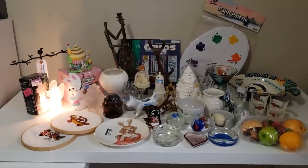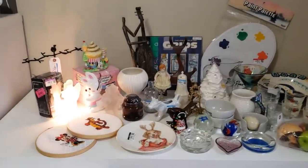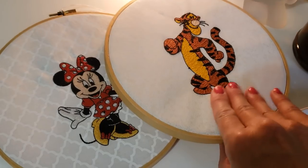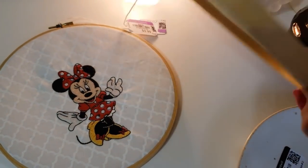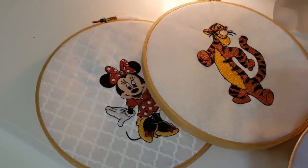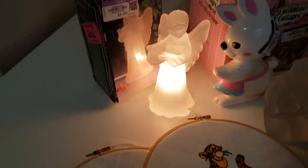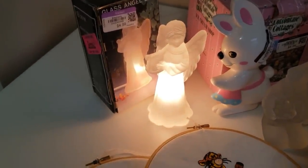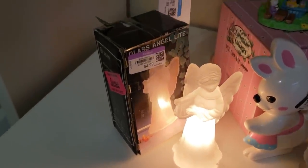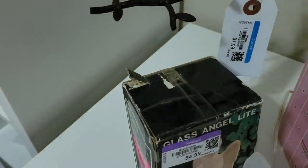Here on my table is everything I brought home — it was an amazing shopping trip and I got so many lovely things. Here are the two vintage Disney needlepoints — Tigger and Minnie Mouse. I paid $3.99 a piece and I'm going to ask $15 to $20 a piece. I don't think I showed this in the video — it's a little bird necklace holder, and I'm going to ask $20 to $30 at Christmas time.